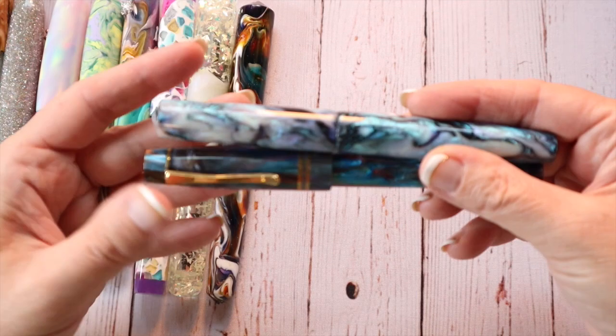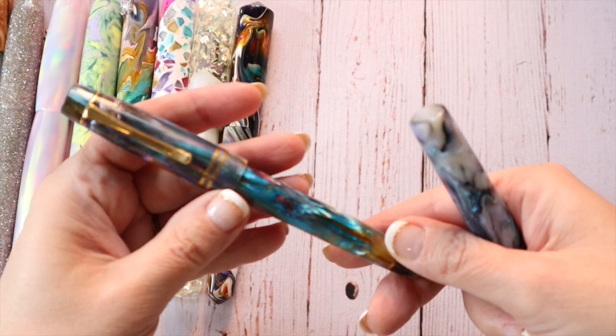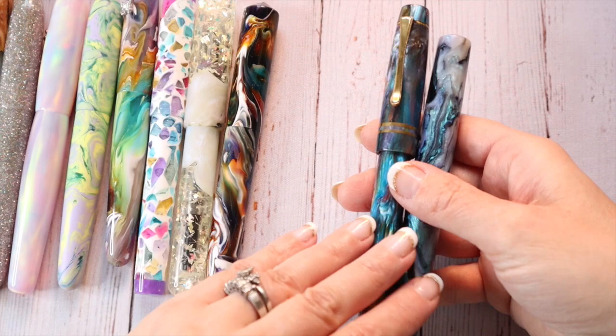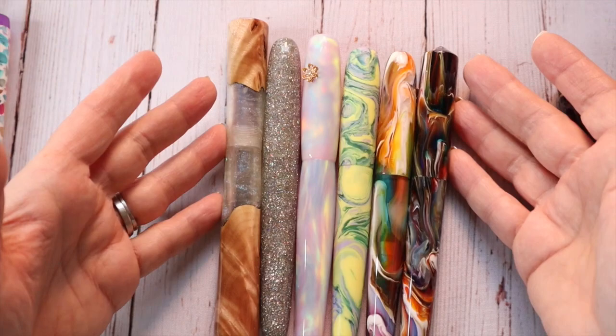Getting back to Scriptorium Pens — these two are the Scriptorium pens I had done. My first clip pen made as a bespoke pen, and then this is a Mother of Pearl pen which I absolutely love. Scriptorium has beautiful pens. She is on the pricey side and her wait was almost two years.